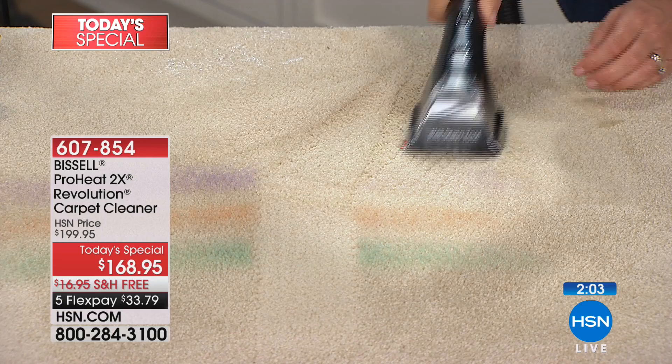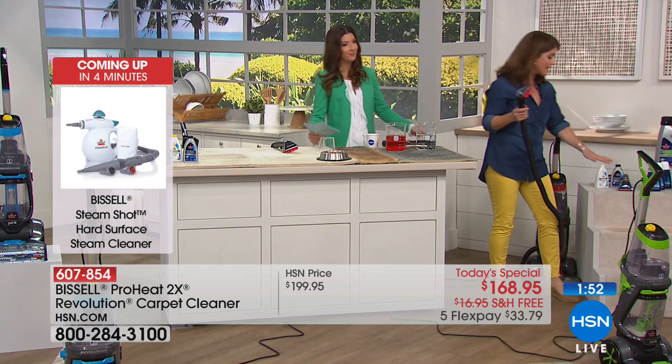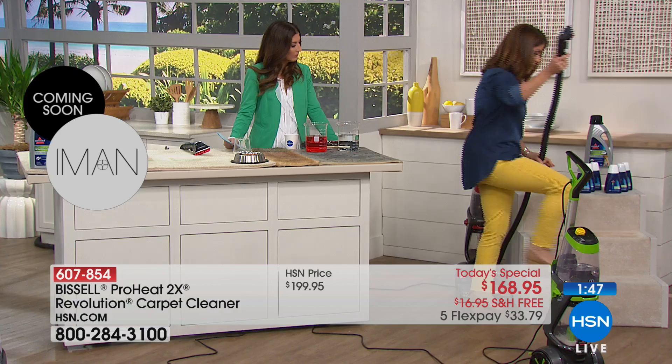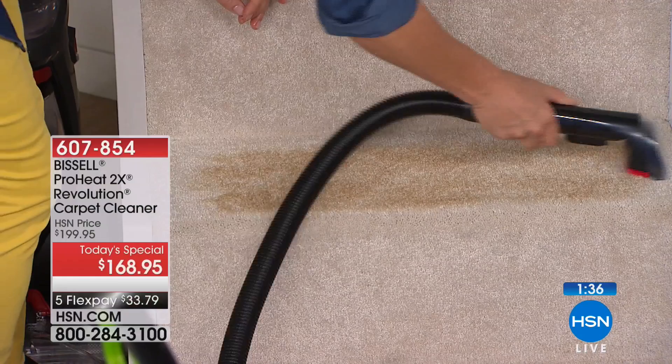The one thing people write in about most is the stairs — that's a huge high traffic area. Just get the Revolution home to do those stairs with the extra-long hose. You can go up and down with the tough stain tool — the formula comes right through, you're scrubbing and applying that patented formula with powerful Bissell suction at the same time. Look at that line of clean — just having the freedom of your own deep cleaner in your home to tackle all of these messes.